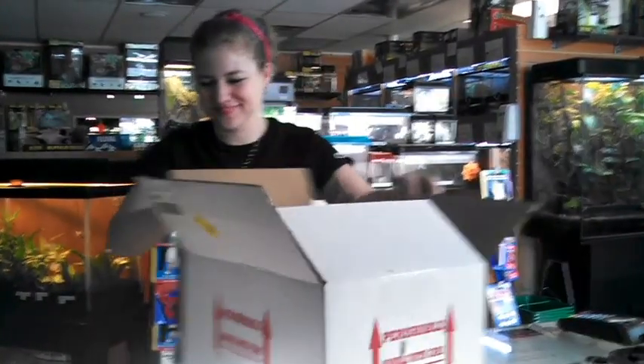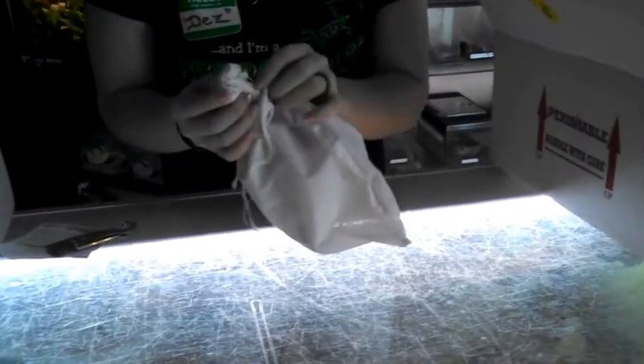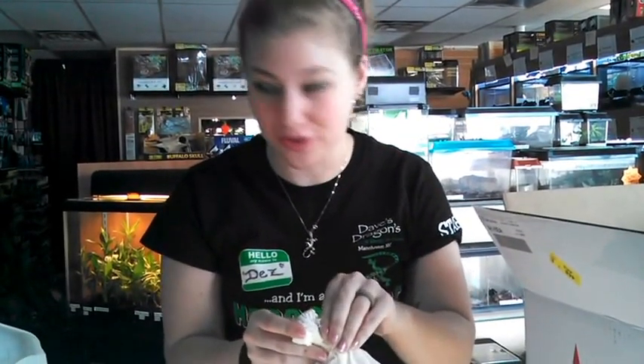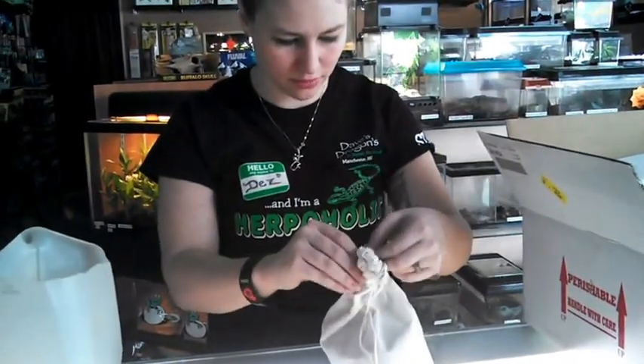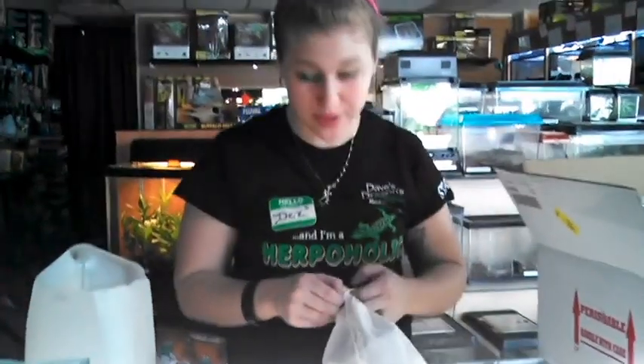I'm so excited right now. For those of you who don't know, this is how reptiles get shipped. They're each in their own bag, put in a box, and then shipped priority overnight with heating pads. They're put in bags for their safety, plus it reduces the amount they can see, so it makes it easier for them to travel. Since they're cold-blooded, they can travel in the mail without an issue.